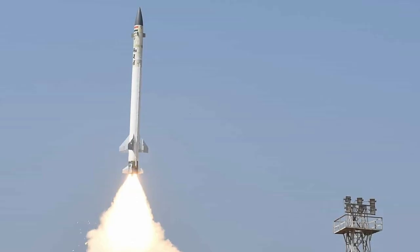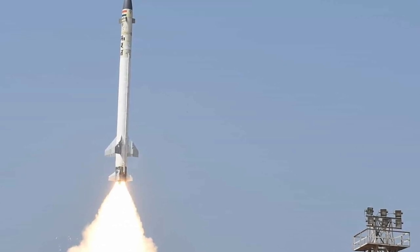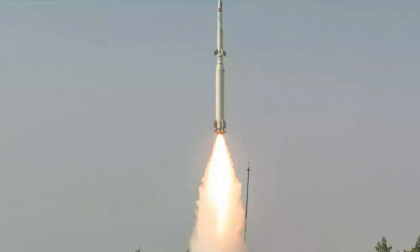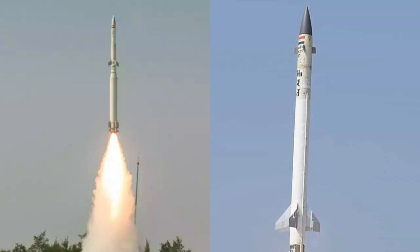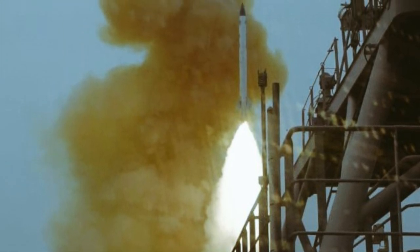Many commentators thought the missile tested was AAD-1 and many thought it was AD-1. AAD-1 is basically from the BMD Phase 1 and is used for endo-atmospheric interceptions, whereas AD-2 is from the BMD Phase 2 program and is capable of taking out targets even at lower exo-atmospheric altitudes. On screen, on the left side you have AD-1 from ballistic missile shield Phase 2, and on the right you have AAD-1 from Phase 1. Comparing both with the test missile, you can understand the test missile was AAD-1, so the system being navalized is from the ballistic missile shield Phase 1 program.